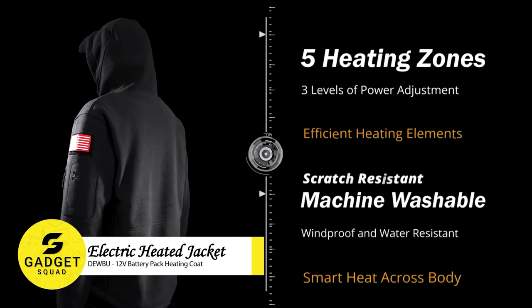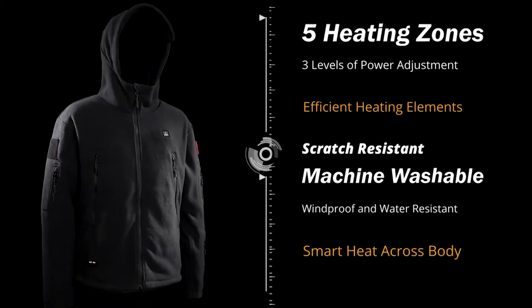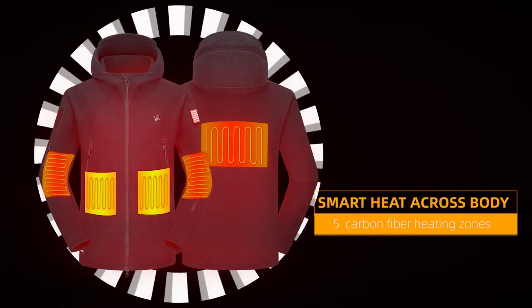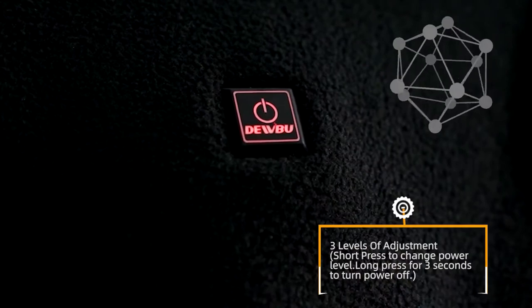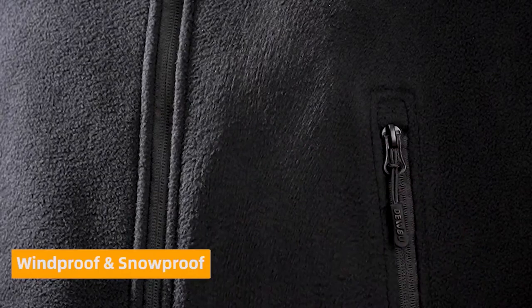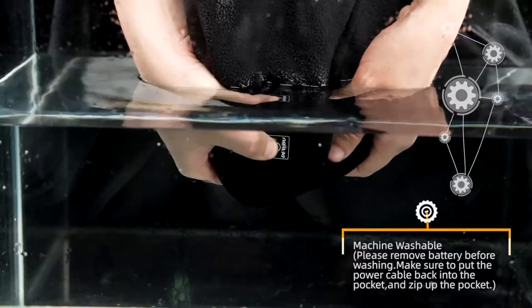Dubu Heated Jacket. This jacket is perfect for keeping you warm in cold weather, whether you're working outside or going for a hike. It has 5 carbon fiber heating zones that can heat up your entire core body area, including your hands. It also has a high-capacity battery that can last up to 4 hours on the high setting or 10 hours on the low setting, and it's made with high-quality materials that are both water-resistant and breathable.